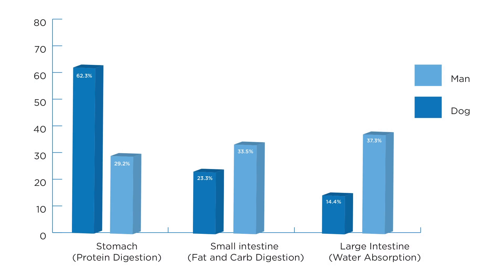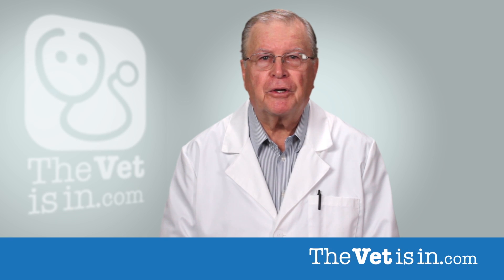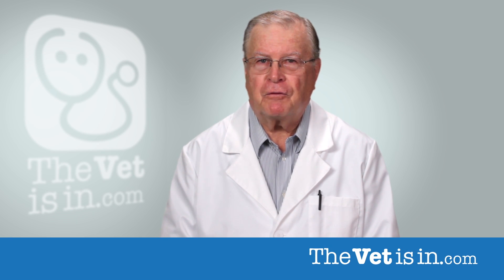The percentages on the screen represent the relative capacities of each section of the digestive tract of the dog and cat. Protein is primarily broken down in the stomach, fats and carbohydrates primarily in the small intestine, and water absorption occurs in the colon to allow for fecal formation.